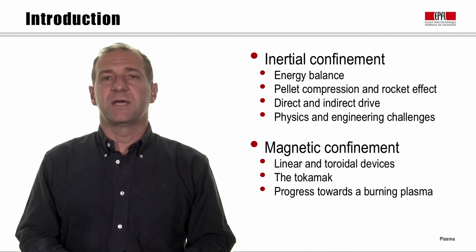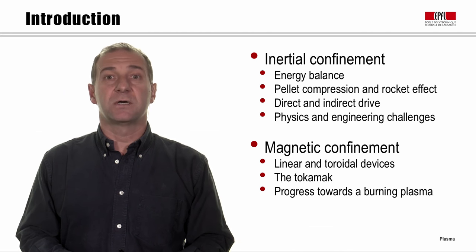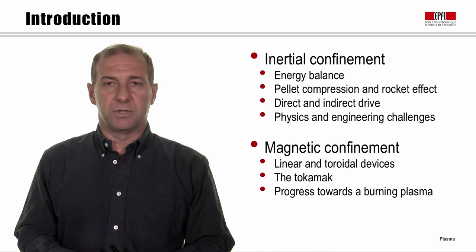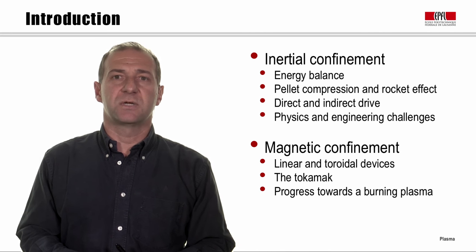For inertial confinement, we look at the energy balance, the effect of pellet compression, and the rocket effect. We look at the two possibilities of driving the pellet: direct and indirect drive. We'll also briefly investigate the challenges that physics and engineering pose to this approach.